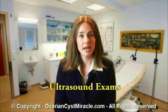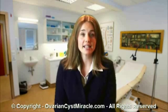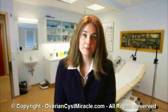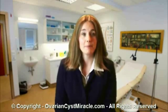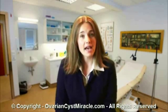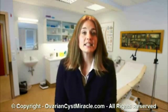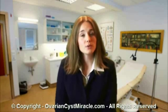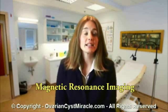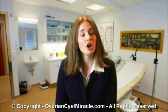Ultrasound exams: in most cases, ovarian cysts are detected through ultrasound tests and other imaging techniques. In an ultrasound exam, sound waves will be sent within your abdomen using advanced equipment, and when the wave meets the mass, it will reflect back and be recorded by the equipment. Sometimes, cysts within the ovary are also detected through MRI and CT scans. These are magnetic resonance imaging, and they are accurate, painless, and harmless too.